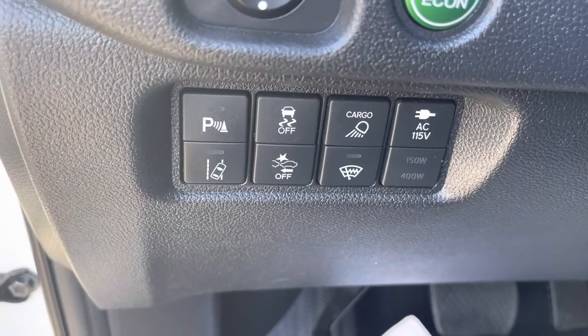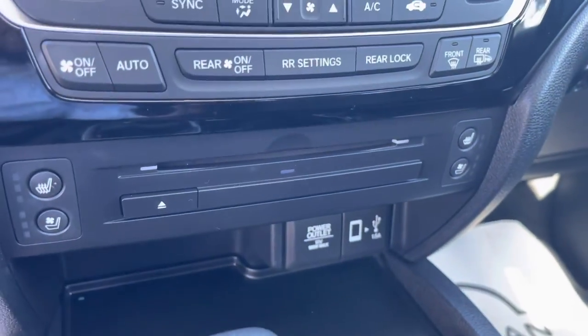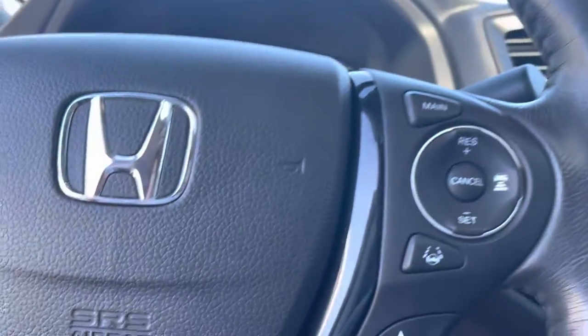You get the intelligent braking, parking sensors over here, heated and vented seats — it's loaded. That's your intelligent cruise control with the lane keep assist, which is what Honda likes to call it.